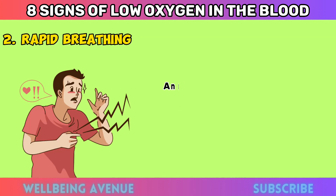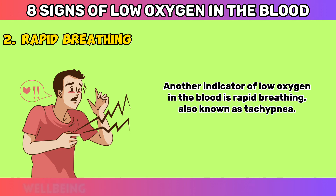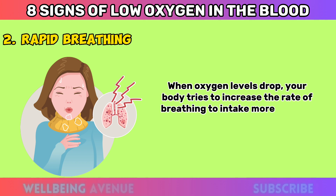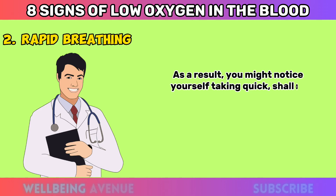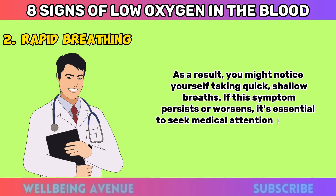Rapid Breathing. Another indicator of low oxygen in the blood is rapid breathing, also known as tachypnea. When oxygen levels drop, your body tries to increase the rate of breathing to intake more oxygen. As a result, you might notice yourself taking quick, shallow breaths. If this symptom persists or worsens, it's essential to seek medical attention promptly.